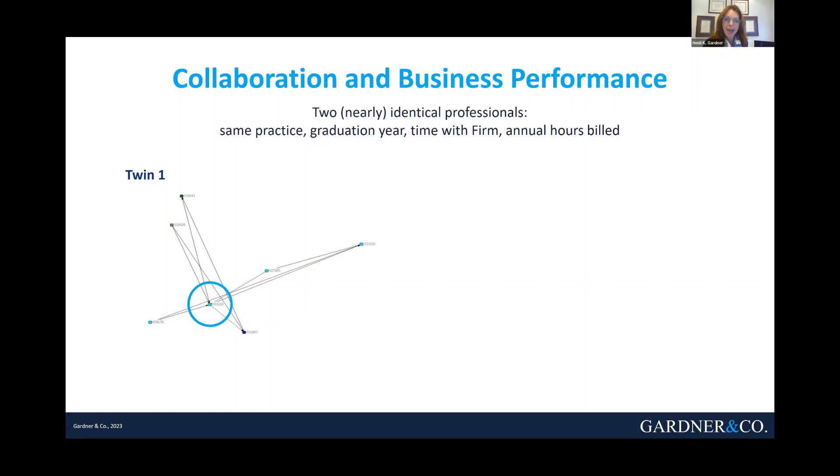Do you know how to read one of these network maps? Take a look at Twin One here. Every dot represents a senior-level person in the organization — think VP and above. Twin One is the one who's circled. He's worked with six other senior-level people in the organization. Those lines signify they were on the same project for a significant amount of time in this year. The dots are color-coded — each color represents a different department. Twin One has worked significantly with these six others, half of whom are in his own department.